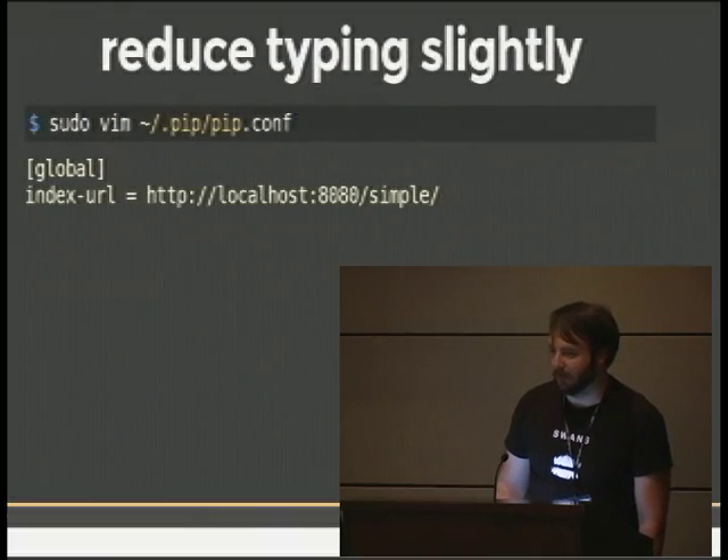It works like PyPI just fine. If I like the result and I have tons of packages cached in my PyPI, I can actually edit my pip.conf and point it at my local server.